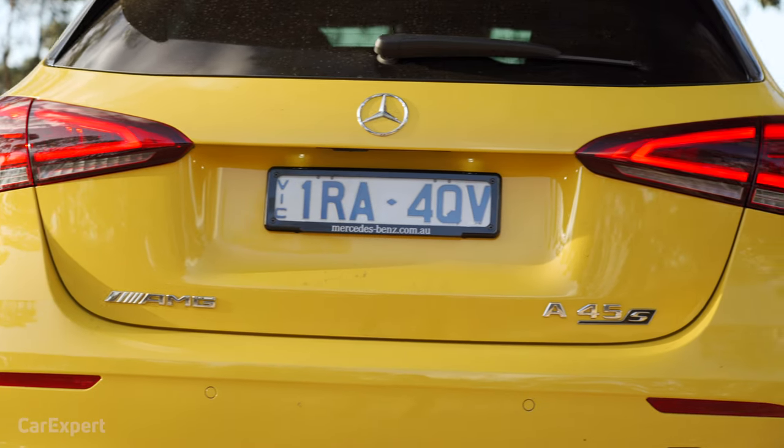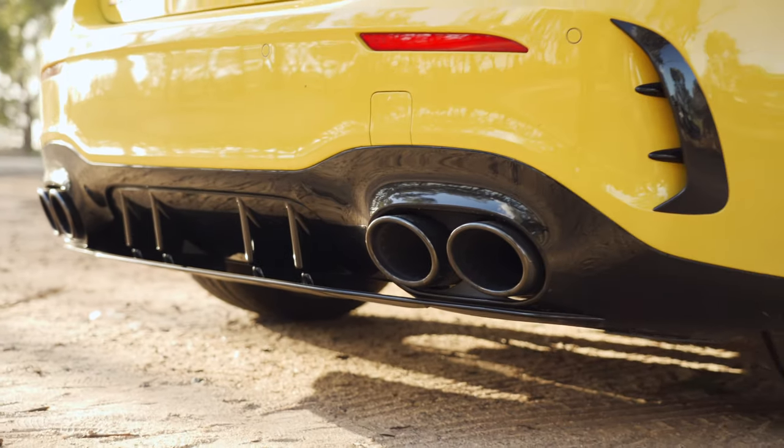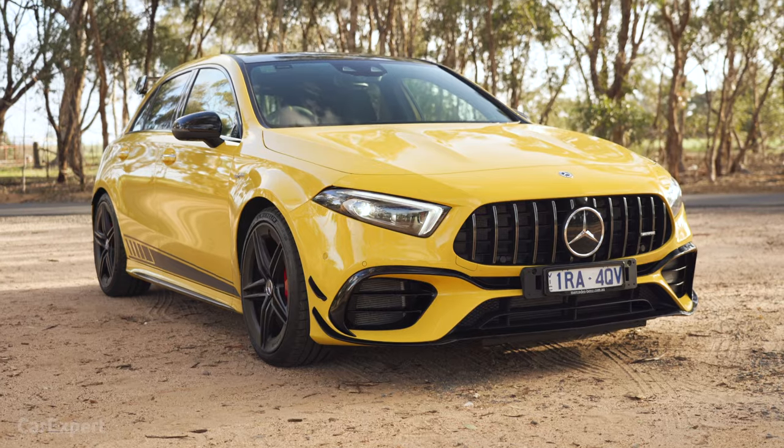It's worth pointing out that the Australian A45S doesn't get a petrol particulate filter. A particulate filter traps particulates from the exhaust and then increases exhaust temperature to burn them off when full — they're common in diesels. That should mean we get a freer-flowing exhaust with more sound and perhaps a little bit more power.